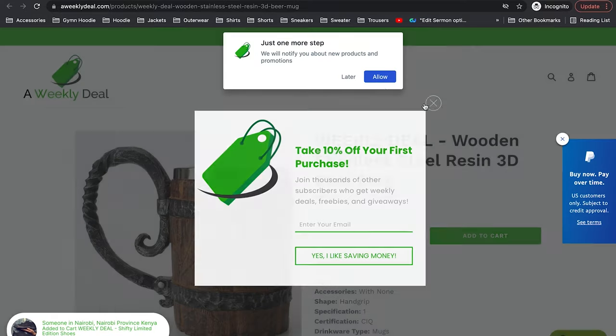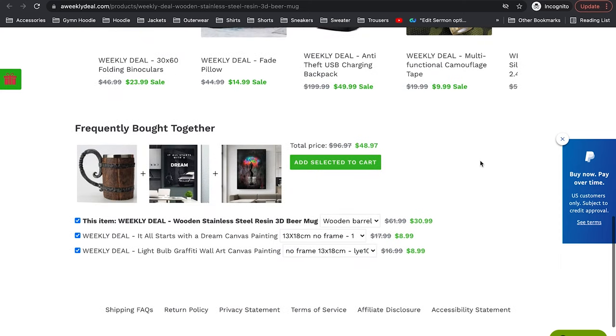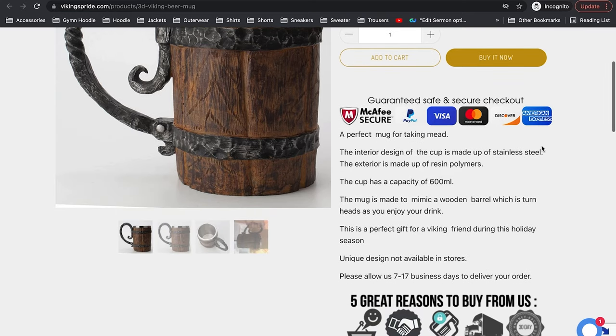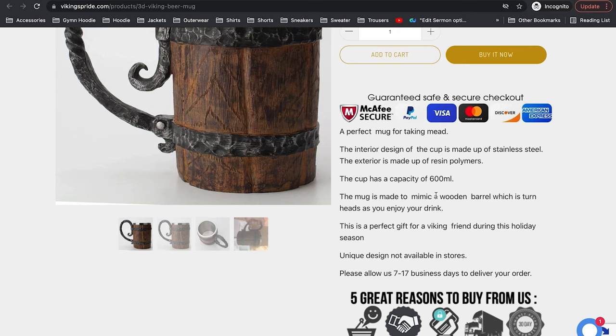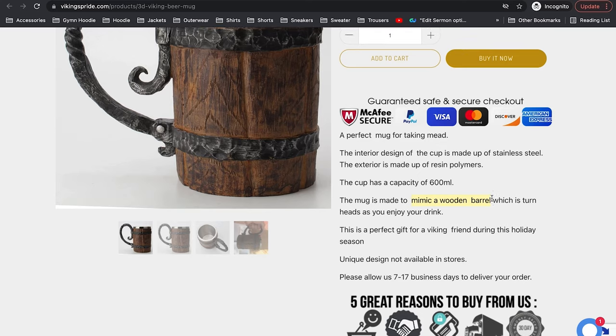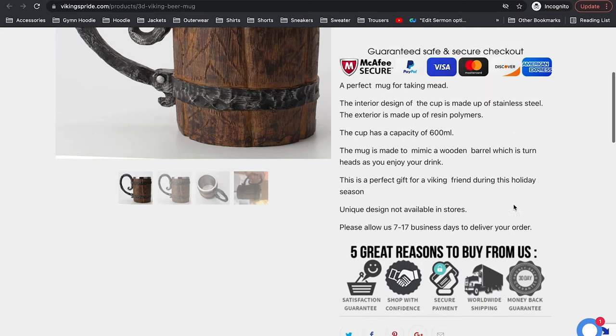This next one looks like a weekly deal store — I saw someone in Nairobi just bought one, so it's likely international. They don't have any reviews. Vikings Pride has this for $26 — not bad. These guys are a good example of more transparent marketing. They write that the mug is made to mimic a wooden barrel, which is honest — it's not handcrafted, it's just made to mimic that look and feel. They've adequately described it, so this store gets a thumbs up.